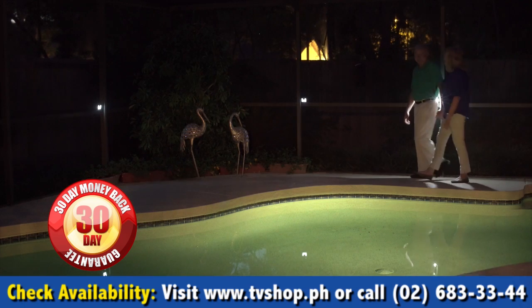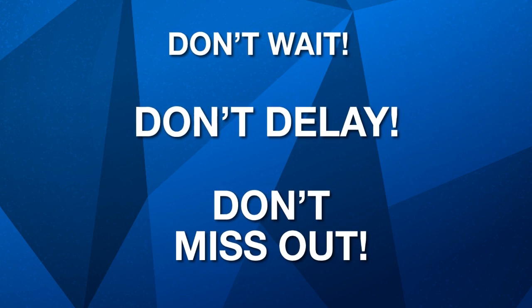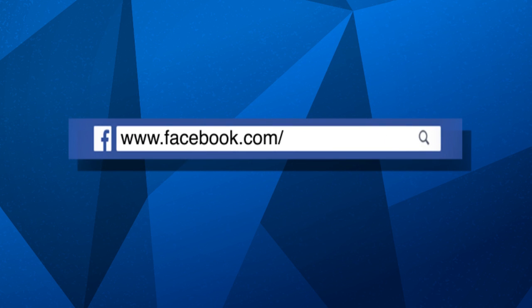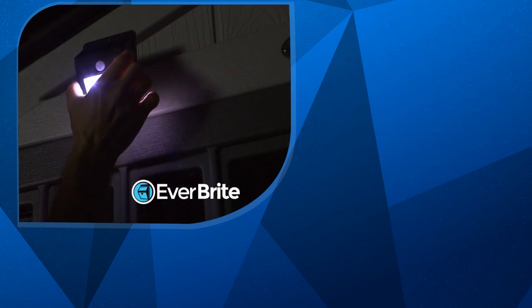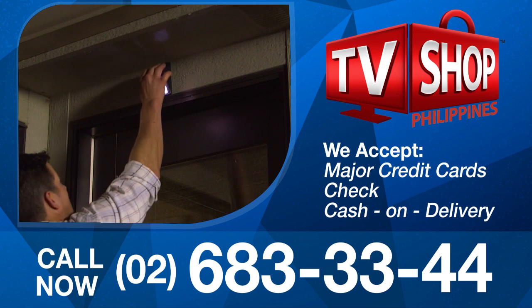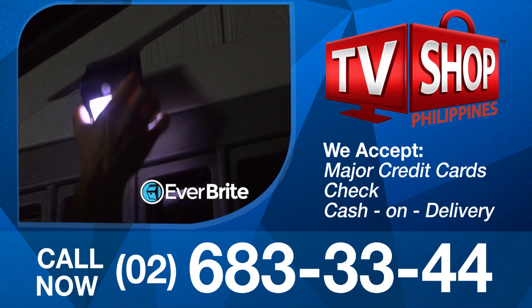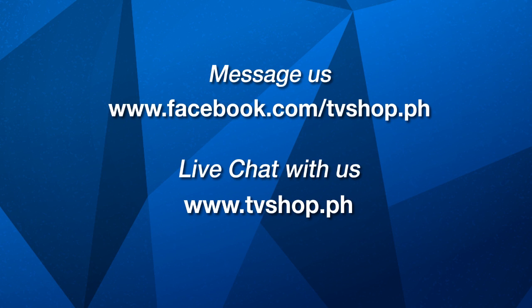Now you've got nothing to lose. So don't wait, don't delay, don't miss out. Order now by sending us a message right here on Facebook, or go to our website at tvshop.ph. We accept all major credit cards, check, and COD. Hurry — this offer is not available in any store anywhere, so you must order right now. Facebook message us or live chat with us at tvshop.ph right now.